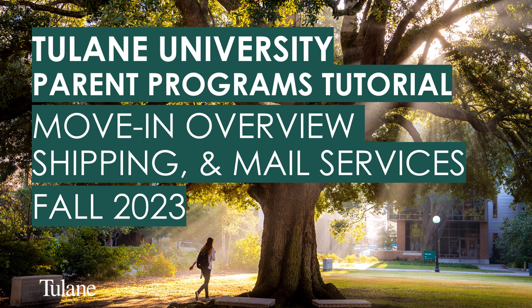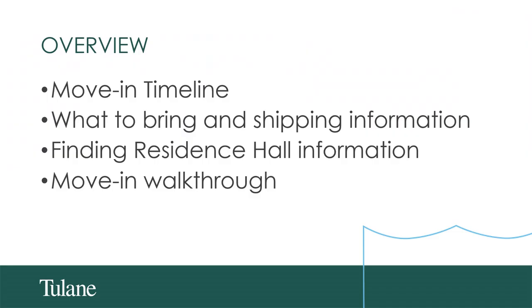Thank you so much for joining our Move-In Shipping and Mail Services Overview. My name is Kyle Rice, and I'm the Director of Operations for Housing and Residence Life at Tulane. My name is Jay Malvaro, and I'm the Director of Mail Services and Logistics at Tulane. In today's video, we will be reviewing the move-in timeline, what to bring and shipping information, how to find more information about your residence hall, and a move-in walkthrough.